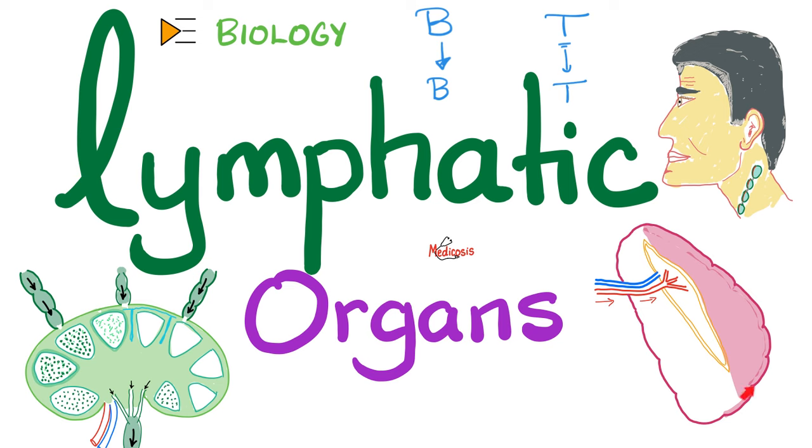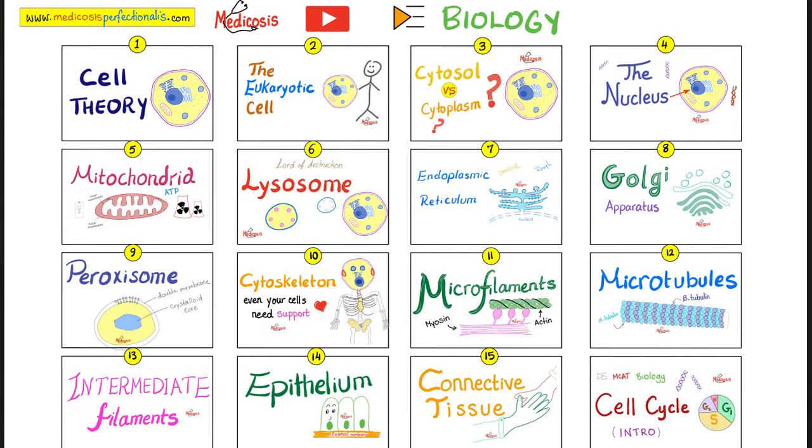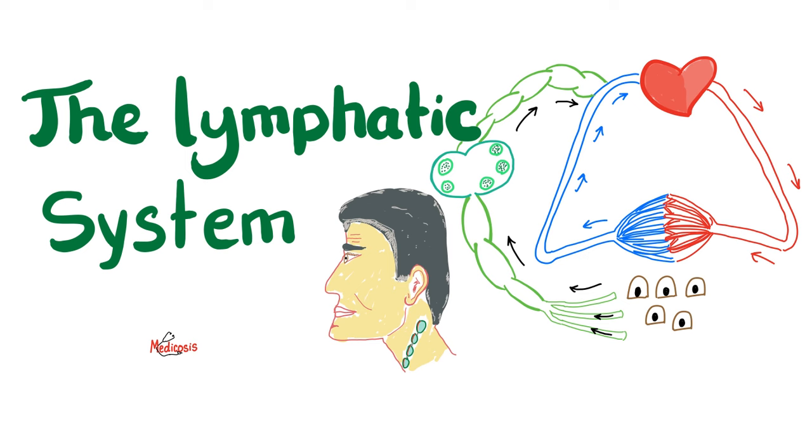And you have secondary lymphatic organs, and these include the lymph node, the spleen, the tonsils, the mucosa-associated lymphatic tissue, etc. Please watch the videos in this playlist in order for maximum retention. Let's go — the lymphatic system.